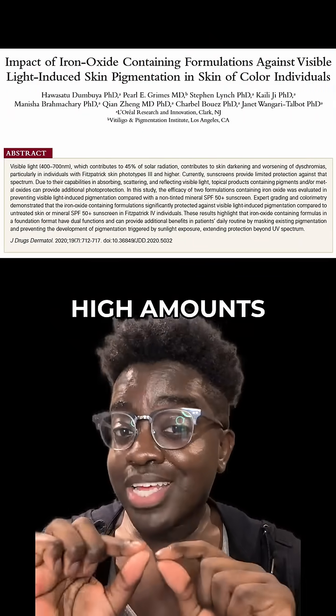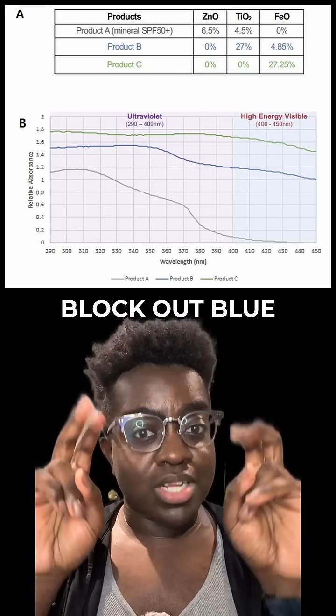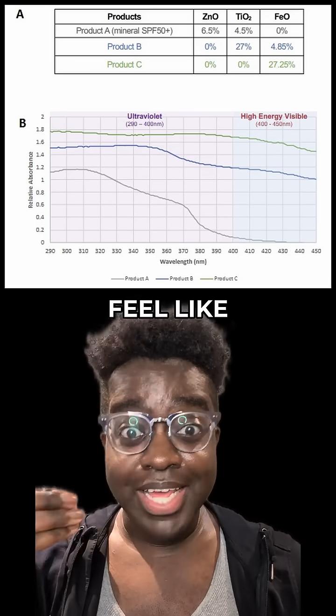One study found that you need really high amounts of titanium dioxide or iron oxide to really block out blue light from the sun — so much so that the sunscreen would probably feel like paint.